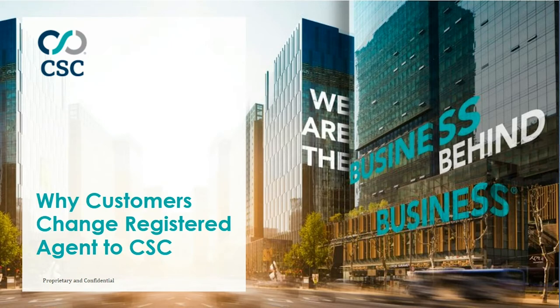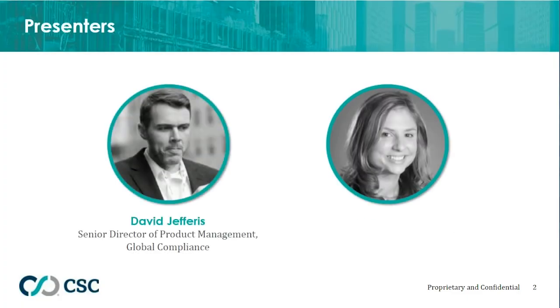Hello, everyone, and welcome to today's webinar, Why Customers Change Registered Agent to CSC. My name is Annie Triboletti, and I will be your moderator. Joining us today are David Jeffries and Shayla McDevitt. David is a Senior Director of Product Management for Global Compliance at CSC in the Wilmington, Delaware office, with CSC for over 14 years. Shayla is a Corporate Solutions Manager for the Corporate Legal Solutions Division of CSC and has over 16 years of experience, responsible for customer satisfaction, technology training, and new services.